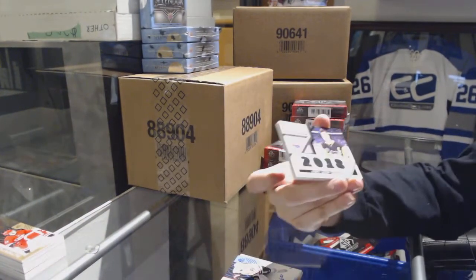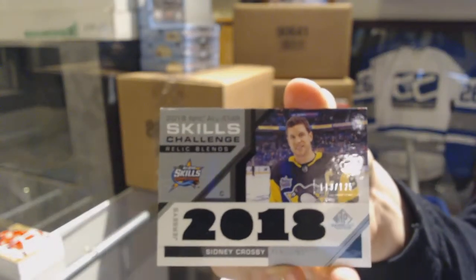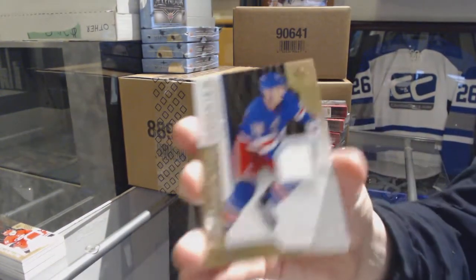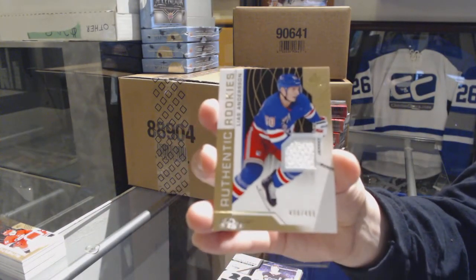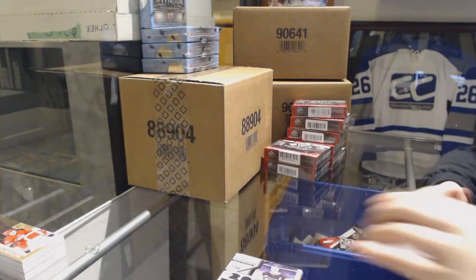Skills Challenge Relics, numbered to 125 for the Pittsburgh Penguins, Sidney Crosby. And a numbered to 499 rookie jersey of Elias Anderson for the New York Rangers, and a jersey of Kyle Palmieri for the New Jersey Devils.